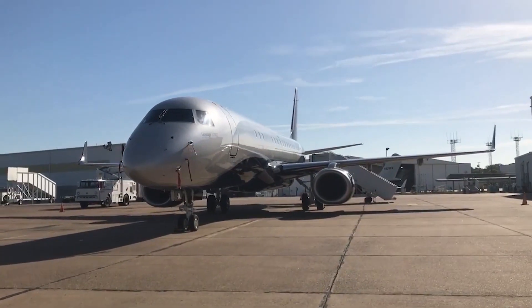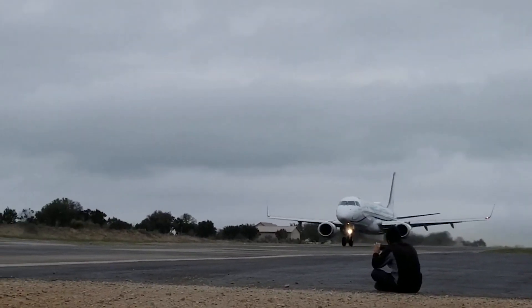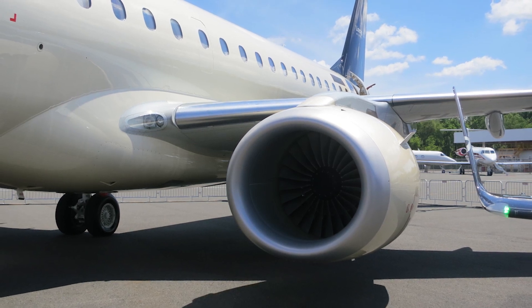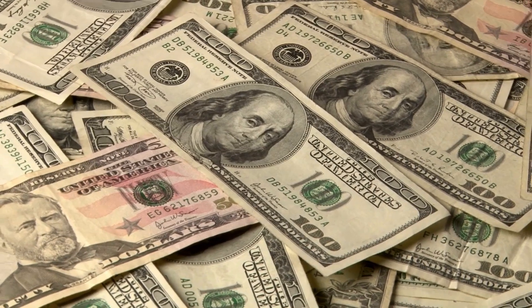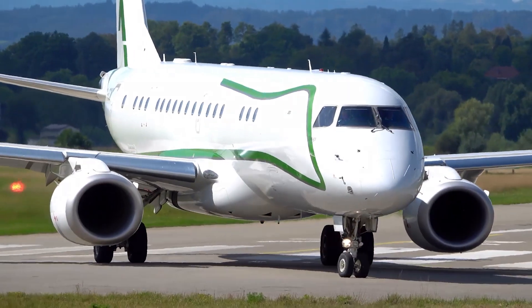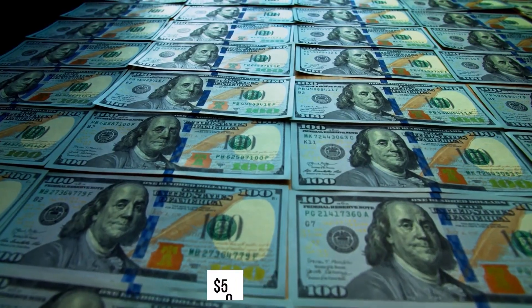The Lineage 1000E consumes an average of 626 gallons of fuel per hour while operating. It has a total thrust output of 36,000 pounds, attributed to its two General Electric CF34-10E7B engines. The estimated hourly charter price is $11,700 based on historical data, and when deliveries commenced, the list price for a brand-new model was $50 million.